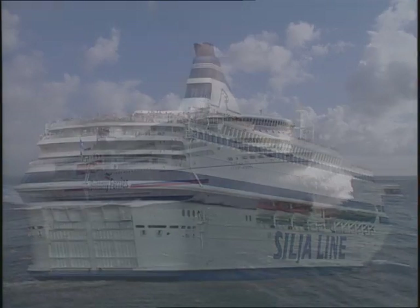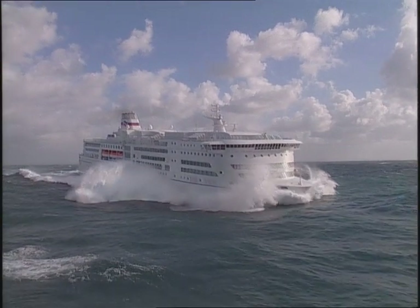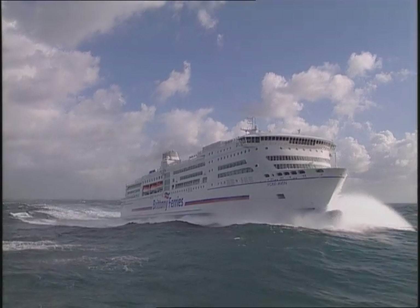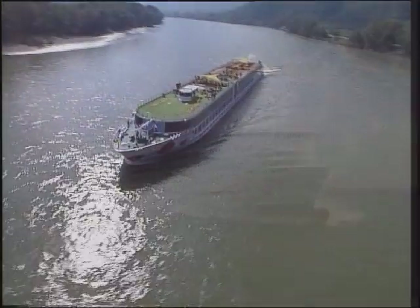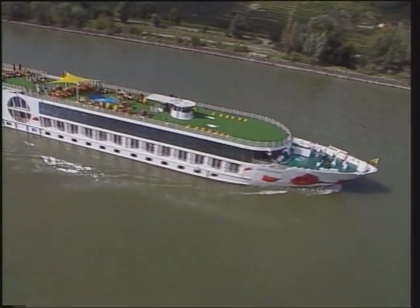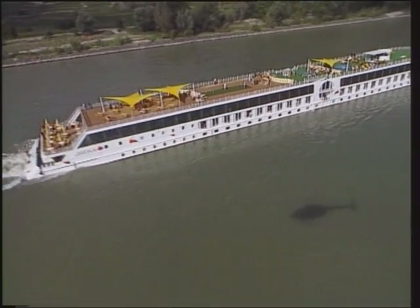The Sillia Europa and the Ponta Venn provide proof of the shipyard's know-how when it comes to building ferries. Neptune Werft in Rostock, a sister enterprise of Meyer Werft, is also successful in the river cruise liner sector.